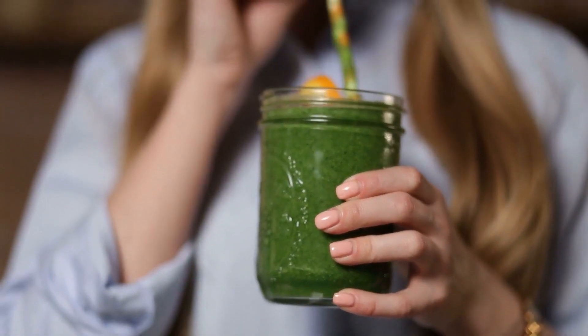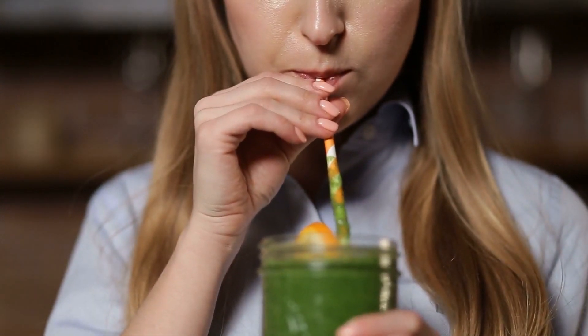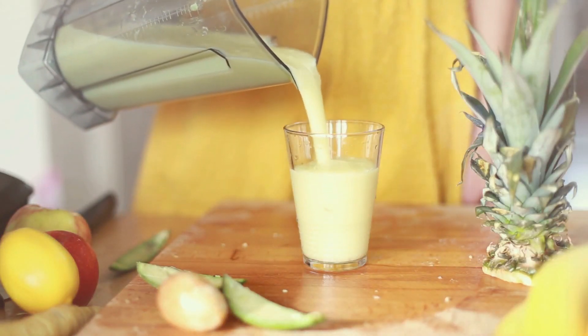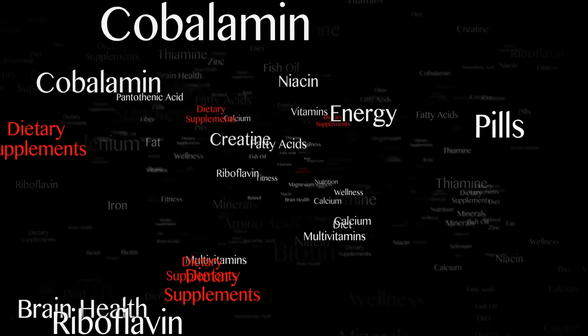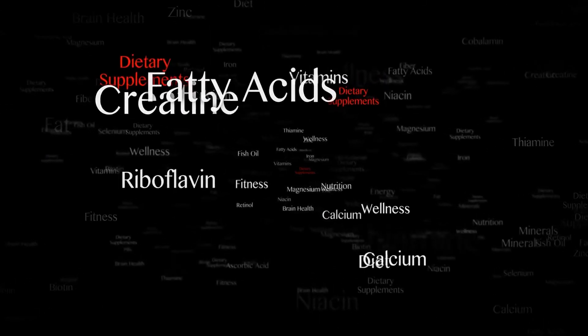Nowadays, smoothies are one of the most delicious alternatives to incorporate healthy foods in your daily meals, as they are easy to prepare and full of nutrients that will keep you full, provide numerous healthy ingredients, and help you burn fat. All you need to do is place all your ingredients in the blender and mix. These low-calorie beverages are rich in nutrients and make a wonderful, tasty, and healthy meal.